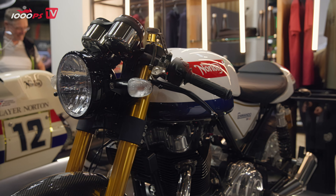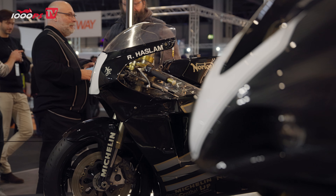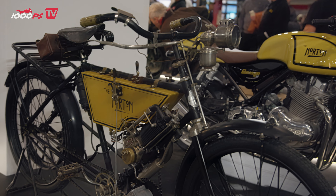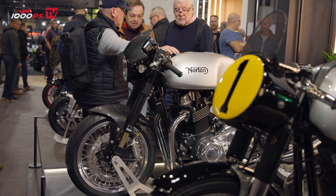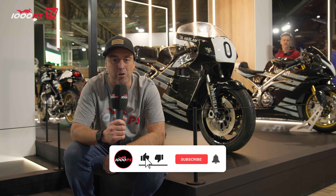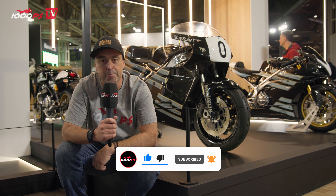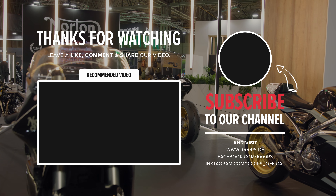Thanks for your time. What an awesome display Norton have put together. The Ron Haslam rotary bike is just behind us — it's a shame we can't fire it up because it does sound epic. But let us know which one you prefer, which is your favourite of this new collection. For me it's probably the rotary. Give us a thumbs up, hope you enjoyed the video, and don't forget to subscribe. See you next time.